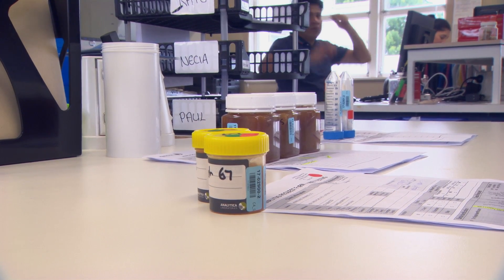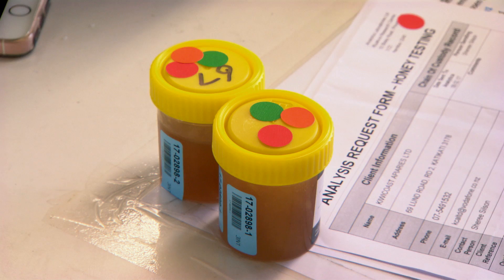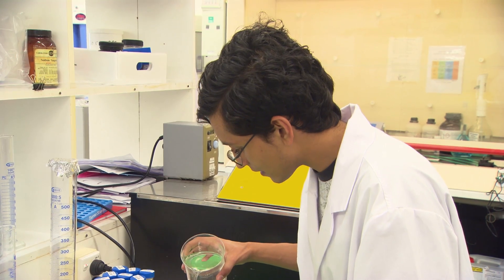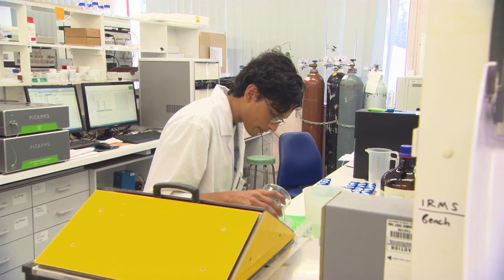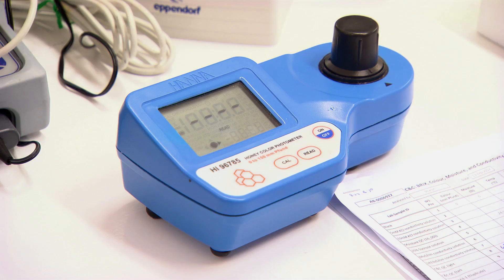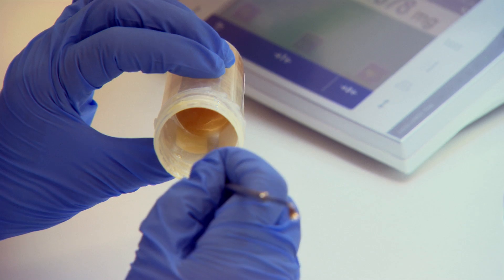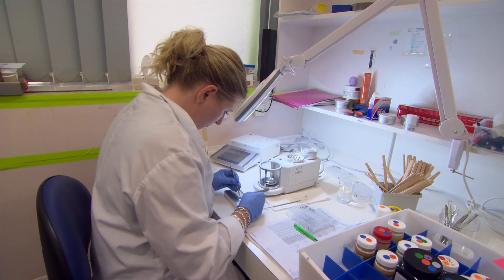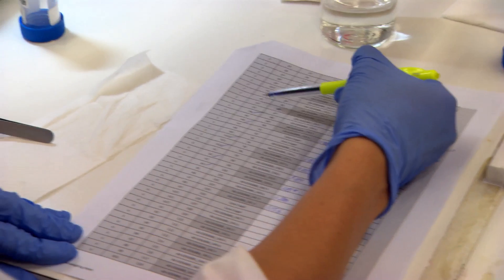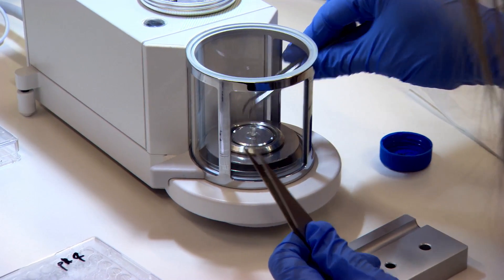On a general day, samples will come through on the courier and will be booked in at sample reception for whatever tests the beekeeper wants, then tracked into the lab with a unique laboratory number. They'll be weighed out and dissolved in water for particular tests — we may run C4 sugars, extract the protein portion of the honey, our three-in-one testing, colour testing, and moisture or sugar testing. The work we do is quantitative, so we detect the concentration of particular compounds in the honey. For example, for tutin we look at a range and if it's above that range the sample will fail; for manuka we're looking at the NPA or UMF value.